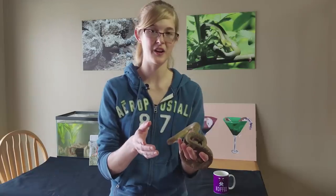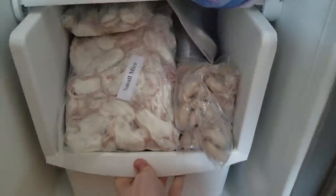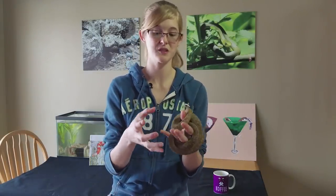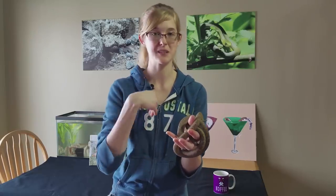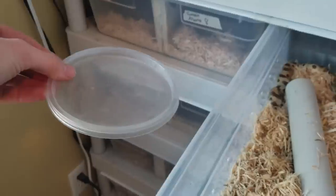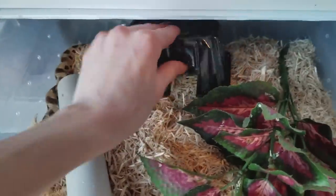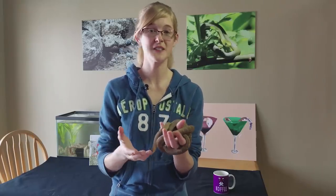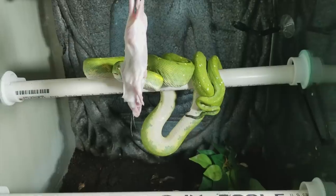We don't think the nutritional difference between frozen thawed and live is large enough to affect the snake's overall health. Another con with frozen thawed is that a wet rodent from warm water may stick to the enclosure bedding, causing the snake to ingest bedding, which can lead to impaction. Also, if the keeper thaws incorrectly using hot water or a microwave, that can create hot spots in the rodent which may burn the snake internally.